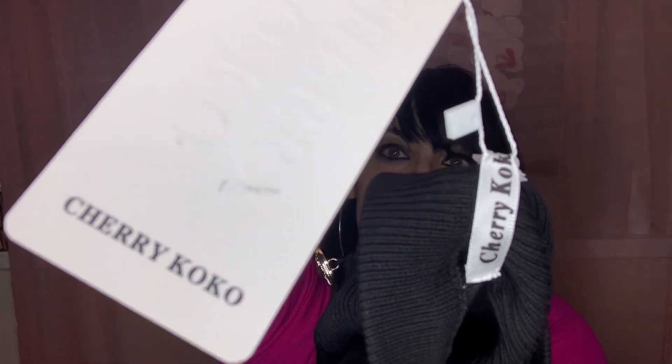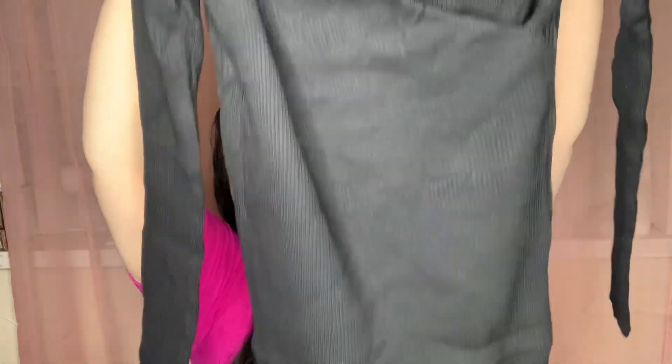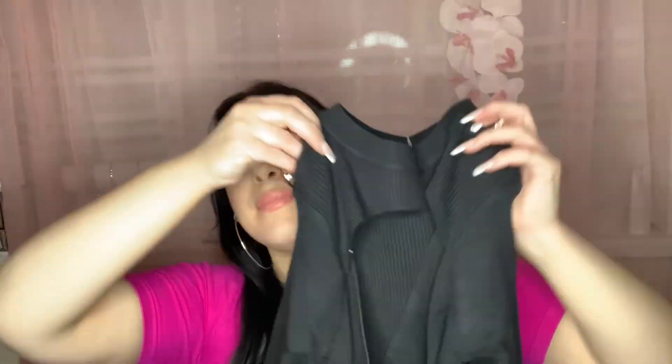The brand is Cherry Coco, and I've actually had a lot of clothing items from Cherry Coco through Everything Five Pounds before, so I'm excited to try this.